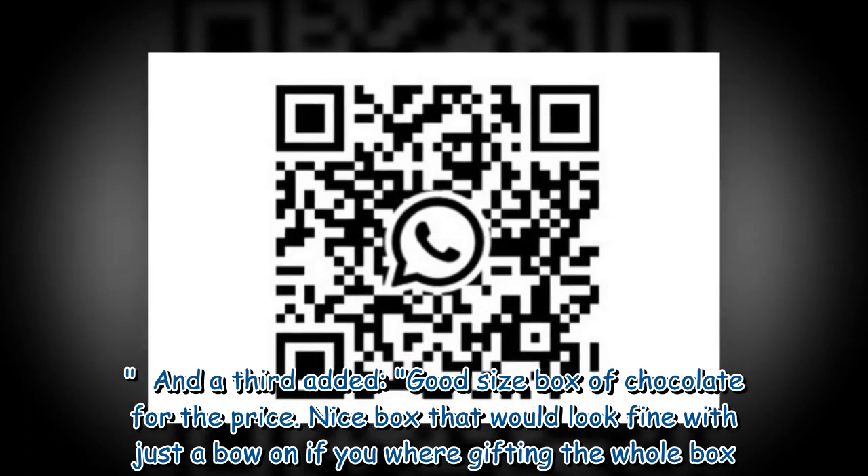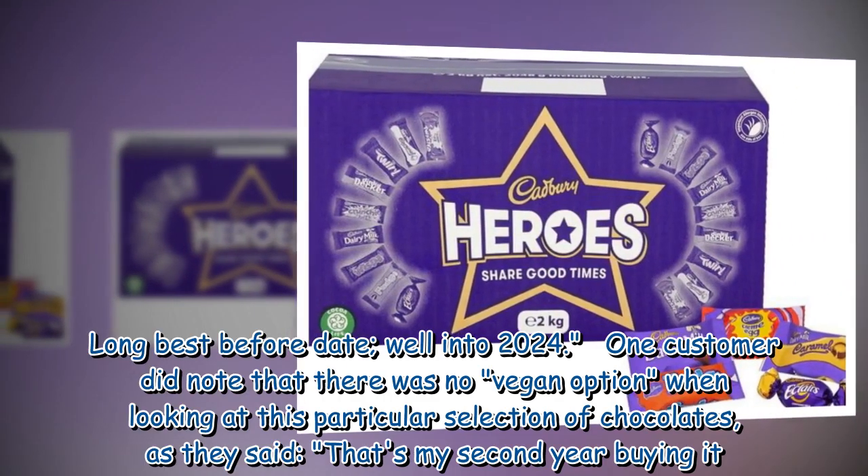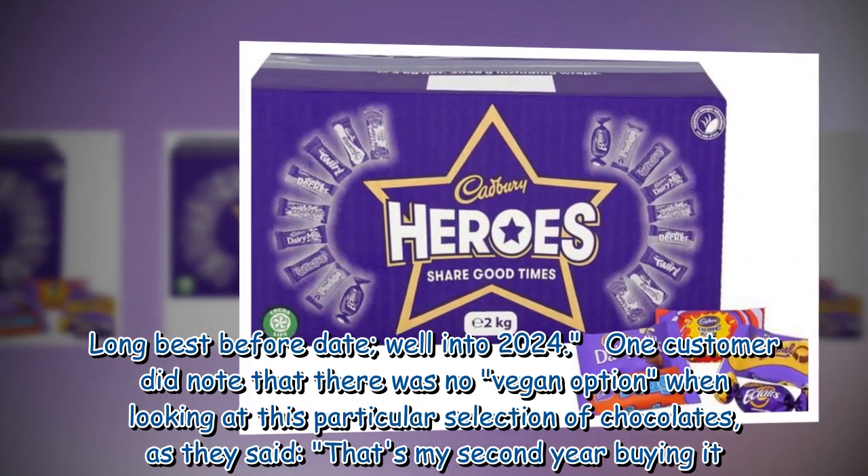Nice box that would look fine with just a bow on if you were gifting the whole box. Long best before date, well into 2024.